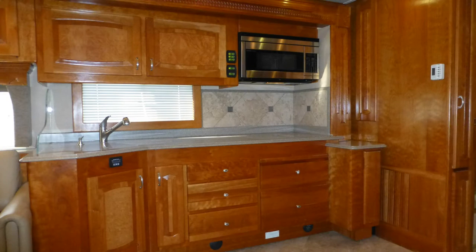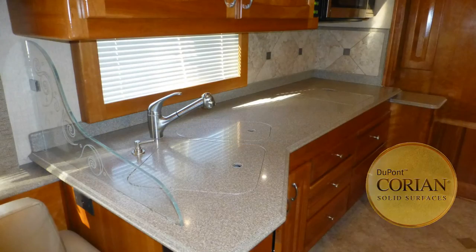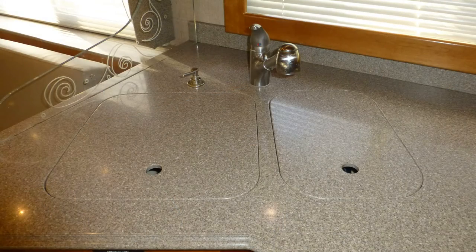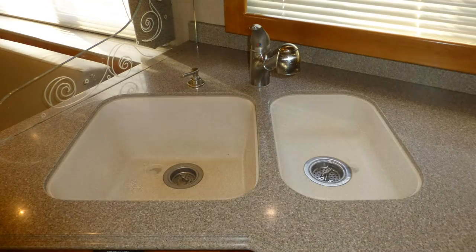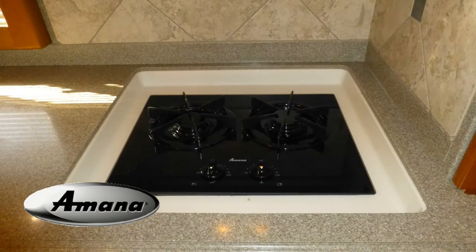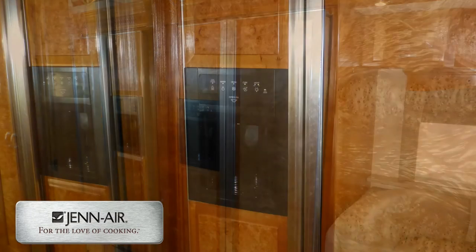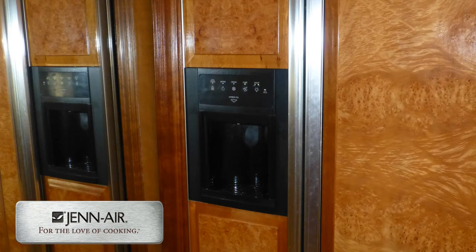Luxury entertaining is made easy with the nicely designed kitchen, which includes a great deal of counter space and storage, brilliant Corian countertops, solid surface under-counter double sink with pull-out faucet with temperature memory, and separate soap dispenser, stainless steel convection microwave oven, recessed two-burner cooktop, and two-door refrigerator freezer with ice maker and ice and water dispenser on the door.